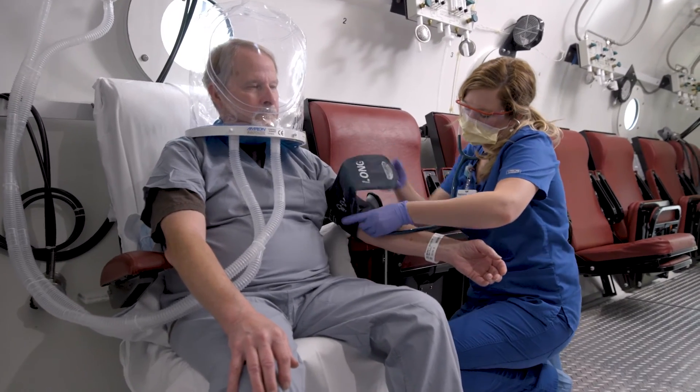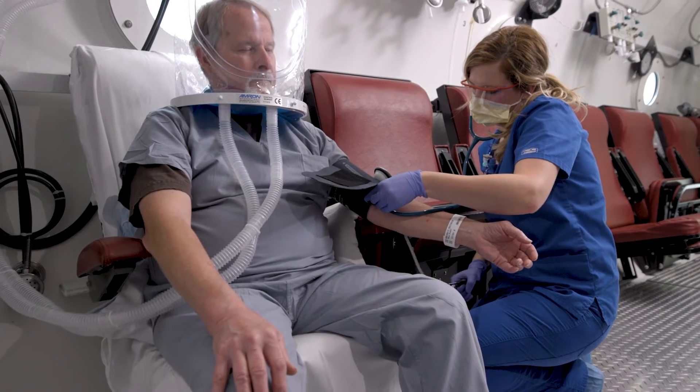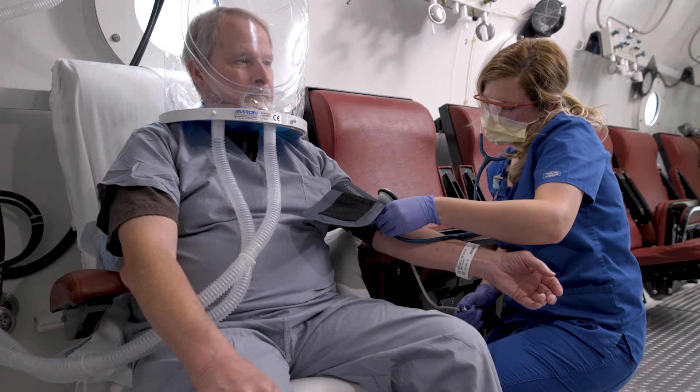There are side effects associated with hyperbaric oxygen therapy, but most of our patients don't experience those side effects because the majority of them are preventable. We have technicians that are available on the inside of the chamber to easily have access to the patients and coach them through some of the experiences that are occurring during the treatment to prevent those side effects from occurring.